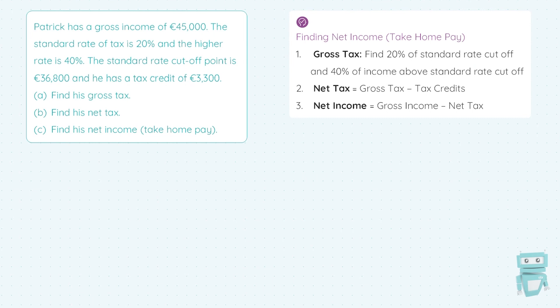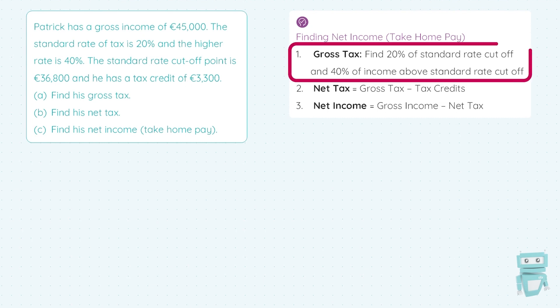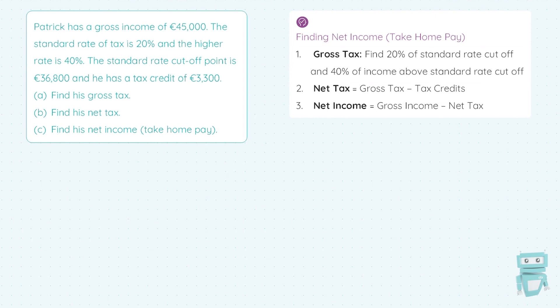What we're going to be doing here is finding people's take-home pay after their tax is calculated and deducted. There are three steps involved in finding a person's net income, also known as their take-home pay. The first thing we'll have to do is calculate the gross tax — a reminder that gross means before any deductions happen. We have to find 20% of what we call the standard rate cut-off and 40% of income above the standard rate cut-off.